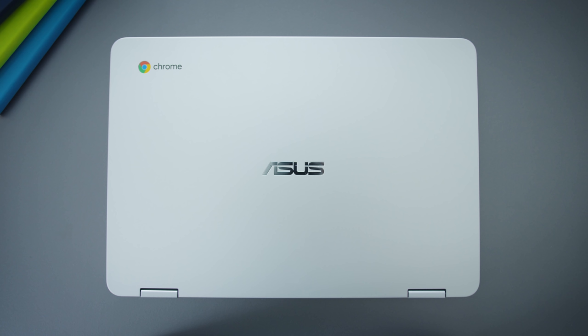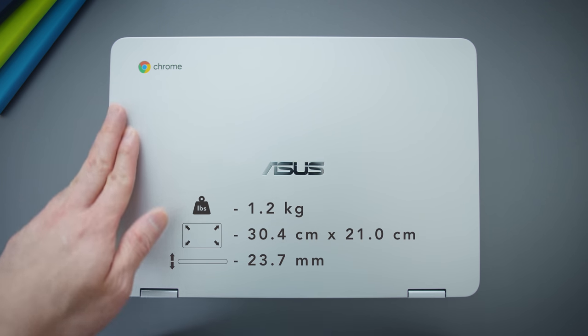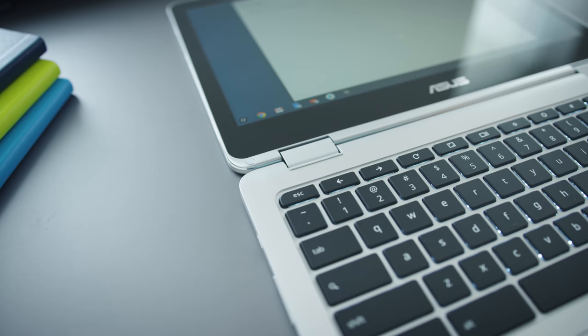This is the ASUS C302, and personally I think this is the best Chromebook right now. It's expensive — it's $500. Let's talk about the things I do like about it first.